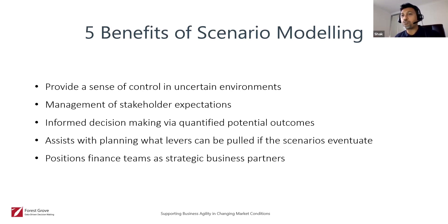It assists with planning — identifying what levers can be pulled if the scenarios do eventuate. It's a really important step for finance teams and businesses to be doing scenario analysis right now. And it positions members of the finance team as strategic business partners, not just bookkeeping — it really adds value, especially from the point of view of the non-finance side of the business.